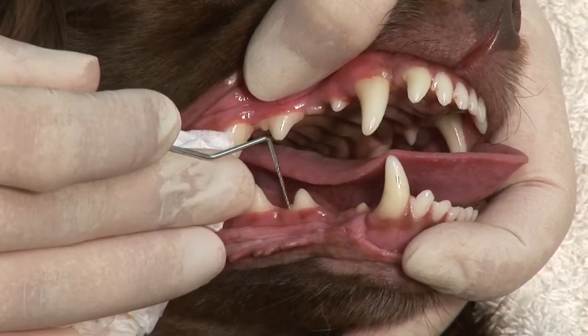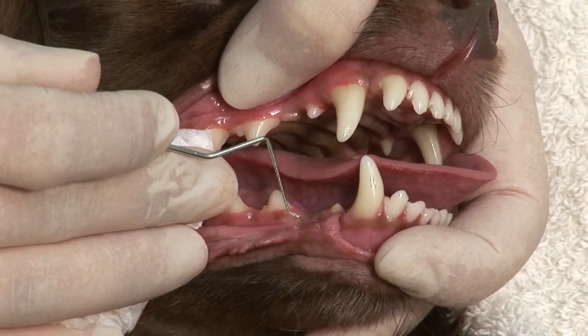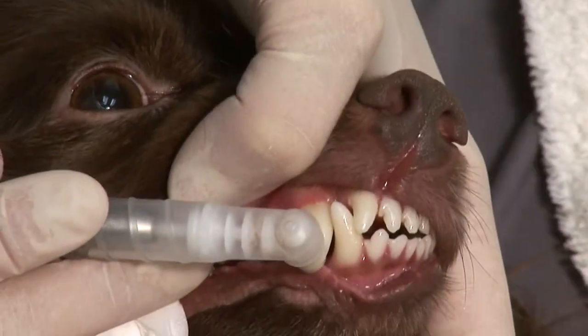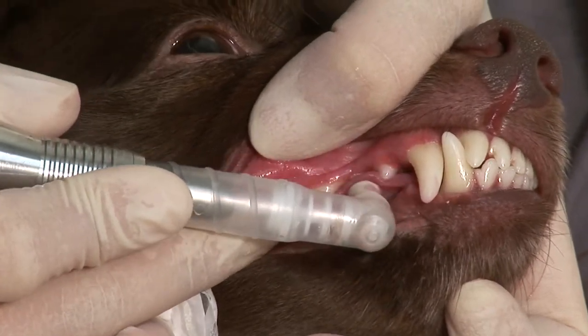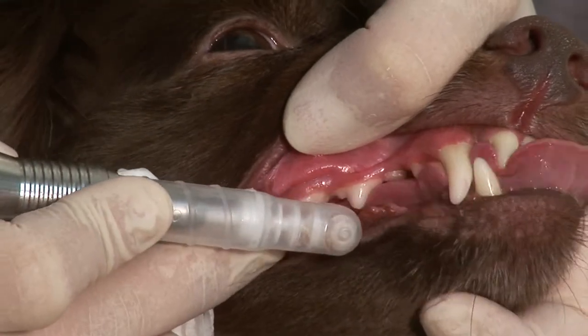For probing, we perform a 6-point probing of each tooth, checking pocket depths and carefully charting progression and recession. We use a pumice-based prophy paste for polishing to smooth out the enamel from any imperfections we may have caused, using an oscillated prophy angle to avoid tangling pet hair during this step.